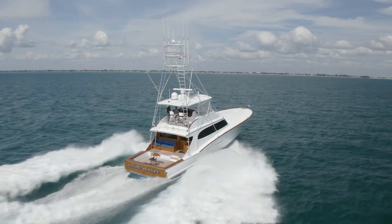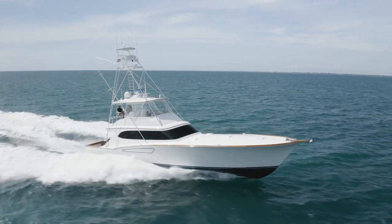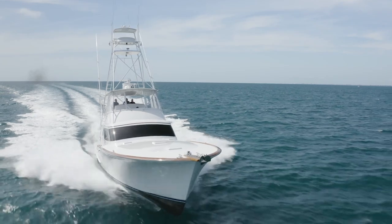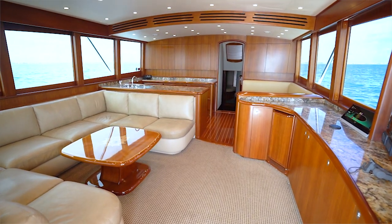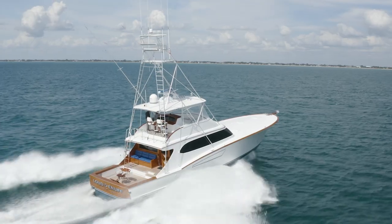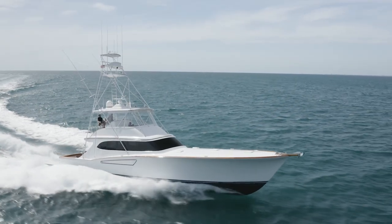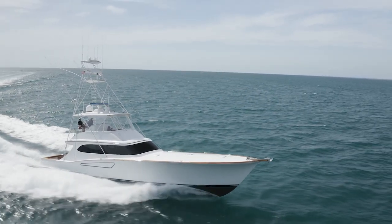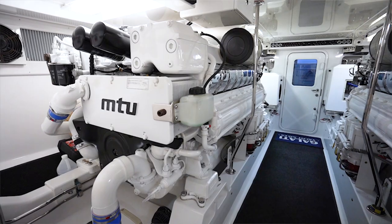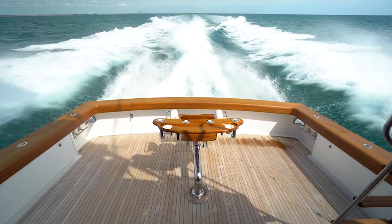Offering incredible performance, sea keeping ability, and quality at every turn, this yacht is a must-see for the most perceptive of sport fishing enthusiasts. The current owner has maintained this yacht to the highest of standards and recently upgraded the interior, navigational electronics, and AV equipment to top of the line systems. Loud Enough features a layout of four staterooms and three heads and is in immaculate condition inside and out. Powered by twin MTU 16V2000 M93 2400 horsepower engines, this yacht will cruise in the mid-30s and have top speeds in excess of 40 knots.